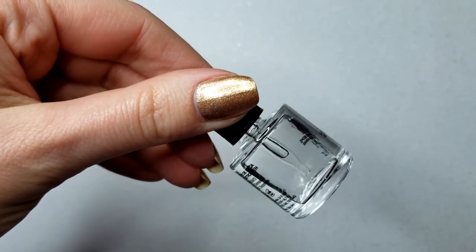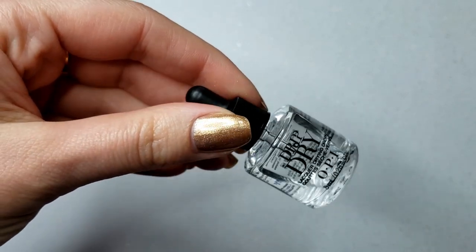I also picked up the OPI Drip Dry lacquer drying drops. I keep trying other drops to see if I like them better than the Ella and Milo ones, and the answer is no. These are fine, the bottle is nice, the dropper is also glass, but it's a lot smaller and the price wasn't very competitive. I'll use these up but I probably won't buy them again — I'll just keep buying the Ella and Milo ones.